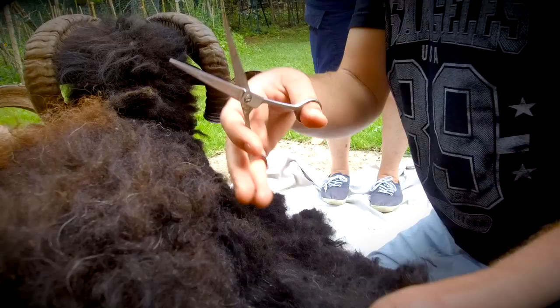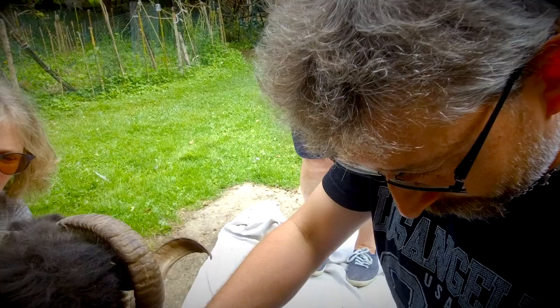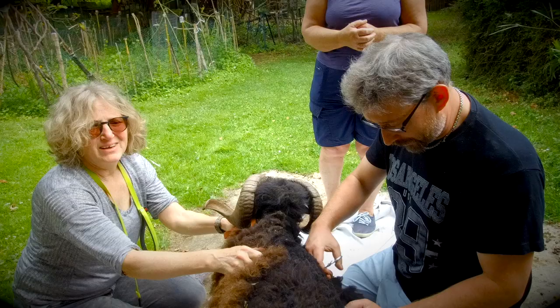Henry has such a thick coat but is underneath such a small guy. His horns are unbelievably beautiful.